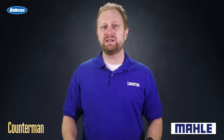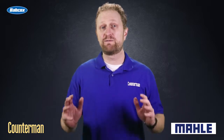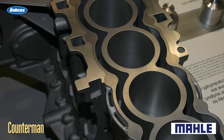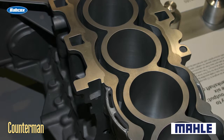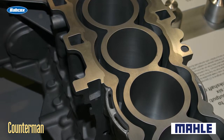A blown head gasket requires immediate attention before it does additional damage to the engine. Head gaskets seal passages in the cylinder head and engine block that contain oil or coolant, so one of the first things to look for would be an external oil or coolant leak between the engine block and the cylinder head.